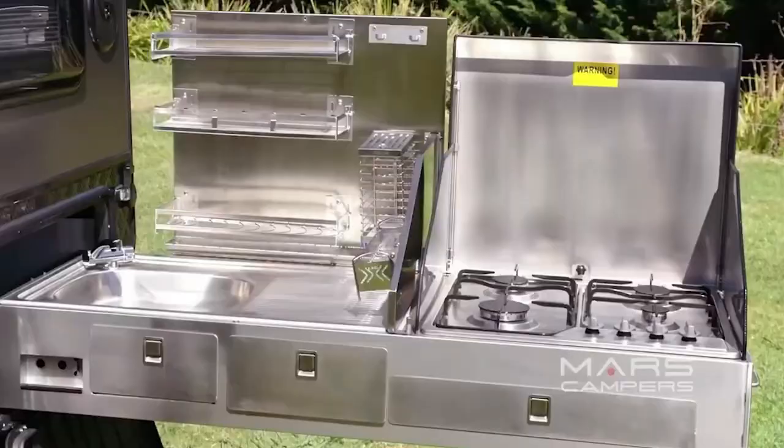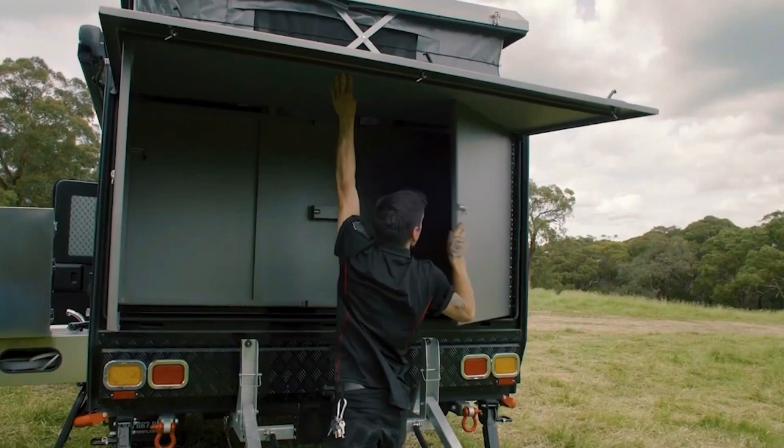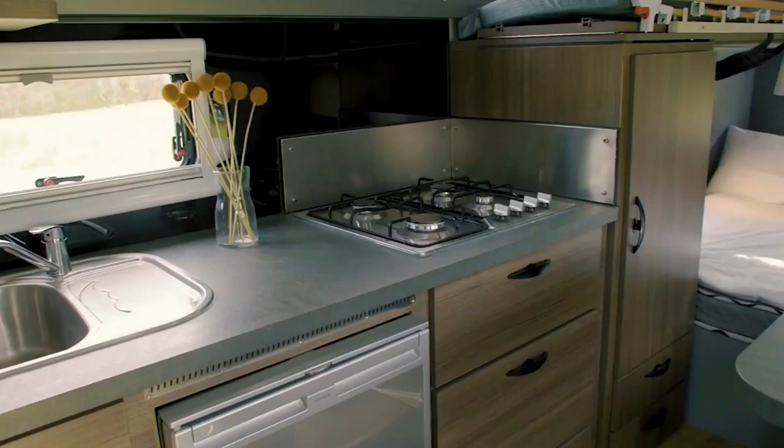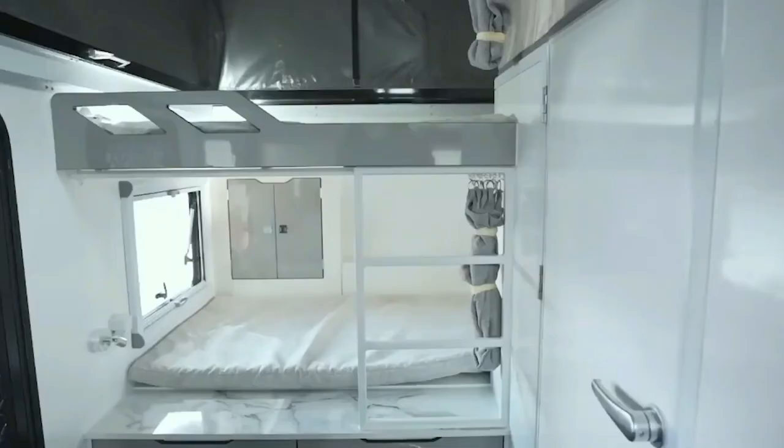You get to pick where you want to cook. Second, its smart design makes the most of the interior space, ensuring comfy sleeping for two adults and two kids — family trips just got cozier. Third, you can choose to add a diesel heating system to keep warm on chilly nights, so no more freezing during bad weather.